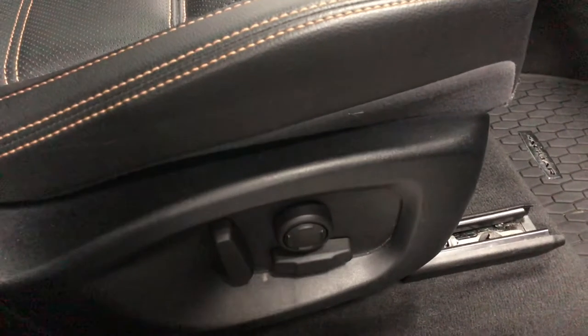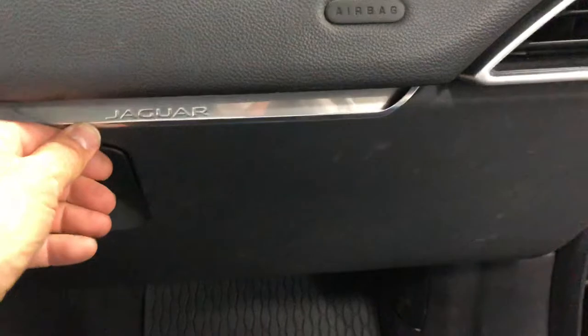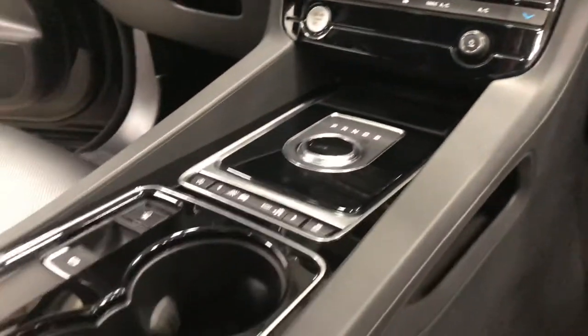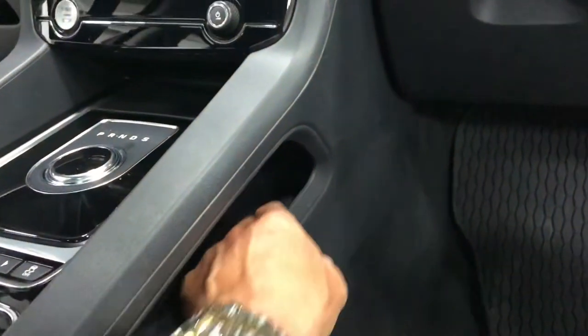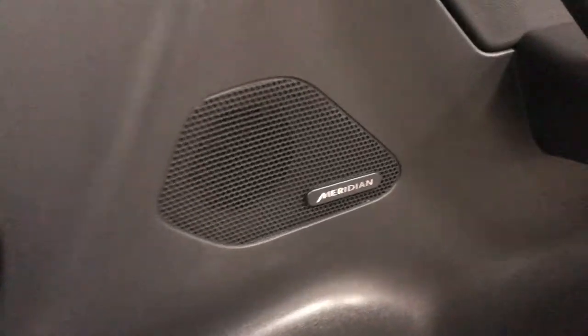Nice comfortable seats with power seats and lumbar support, with multi-function adjustments so you can get super comfortable. Have a look at the door frames — super clean looking car. The books are with the car, so all the information you'll need is right there, and the keys are right there. There's a nice little storage compartment in here and storage over there.